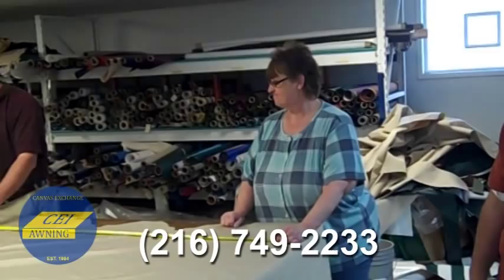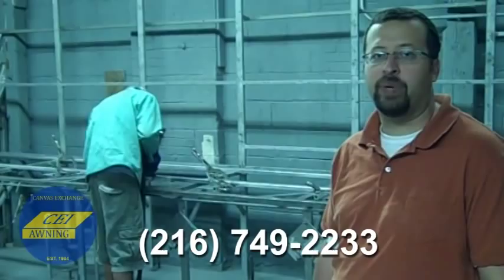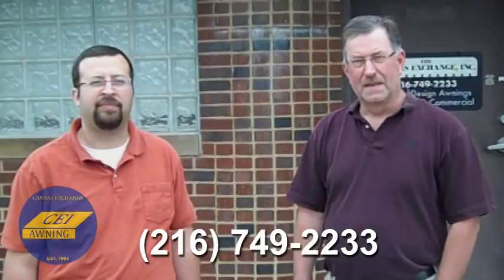This is our frame shop. We weld up all our frames, make our cuts, lay it out, and build it here ready to go to your house.